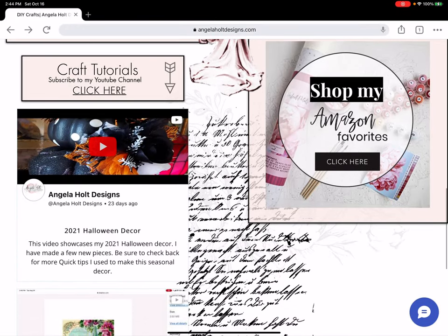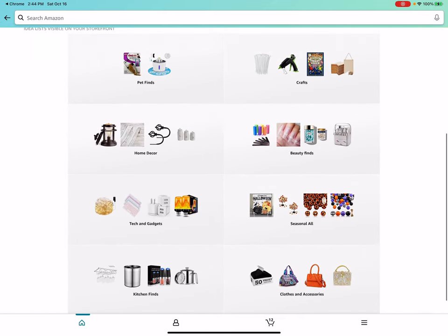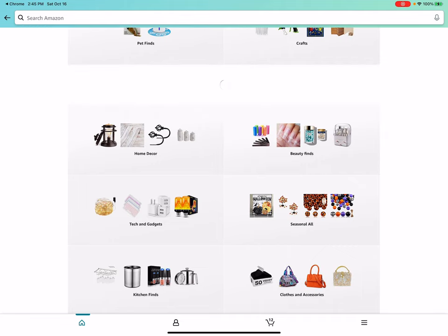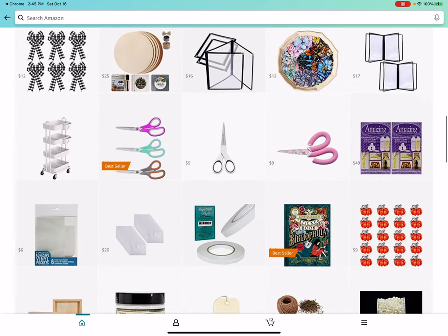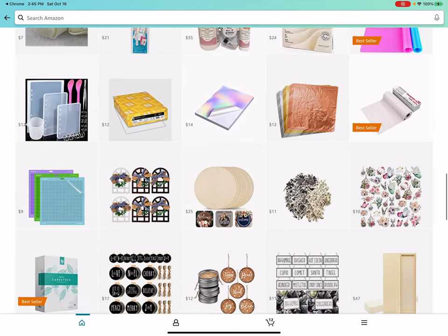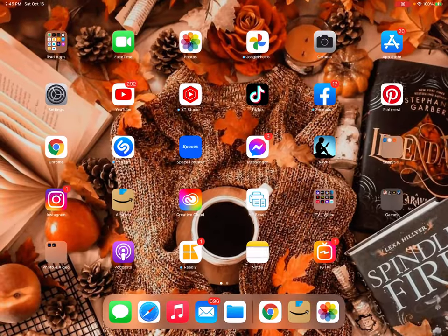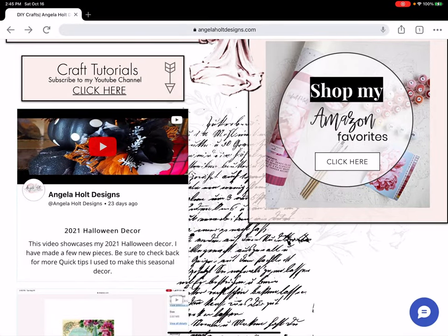Over here, shop my Amazon Favorites — let's click that. This is a collection of products I've used over the years and highly recommend, everything from tech to clothes to beauty finds. And here I have a section specifically for crafts — these are craft supplies I've purchased and stand behind and highly recommend. These sections will always be growing as I use more and more products.